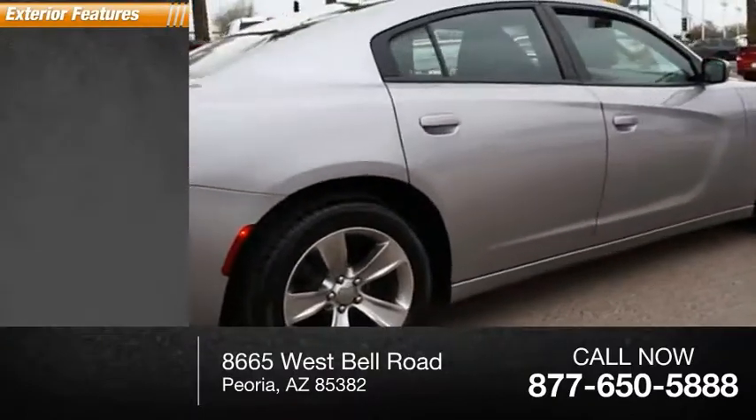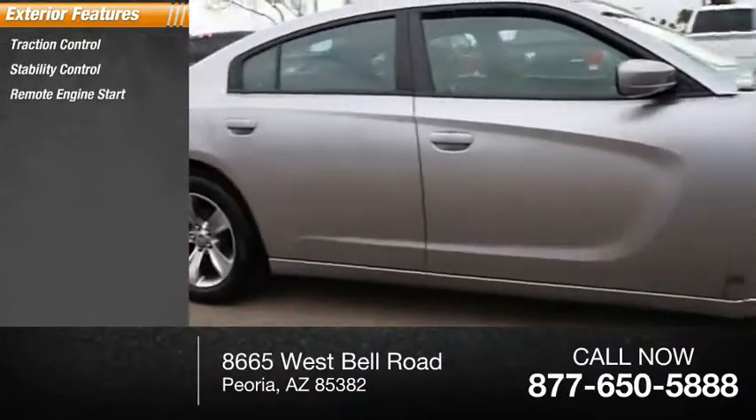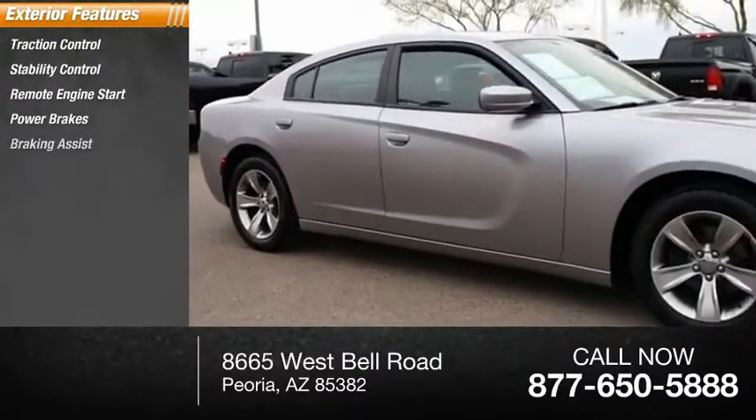Here are some of this vehicle's great options: traction control, stability control, remote engine start, power brakes, and braking assist.